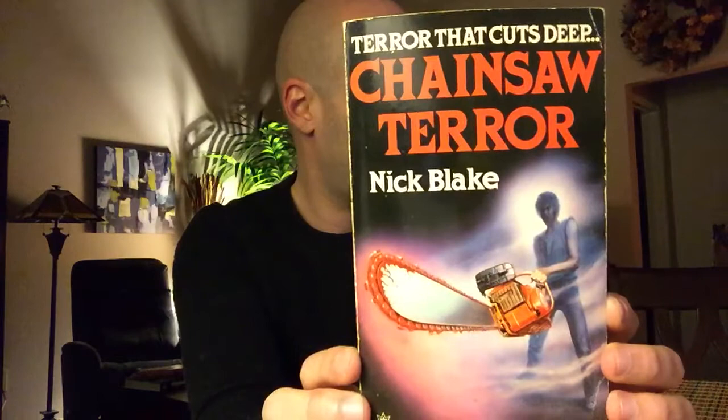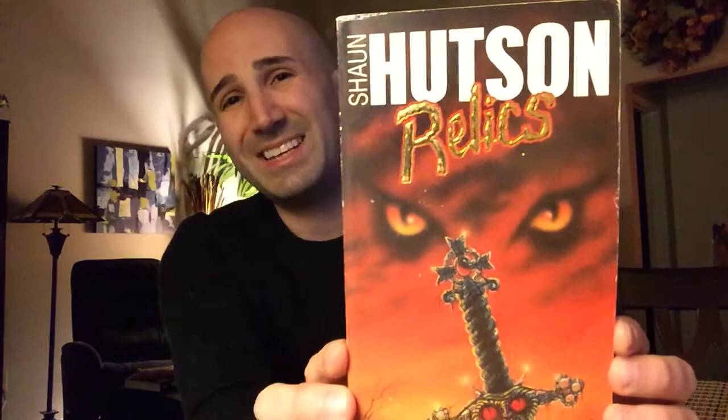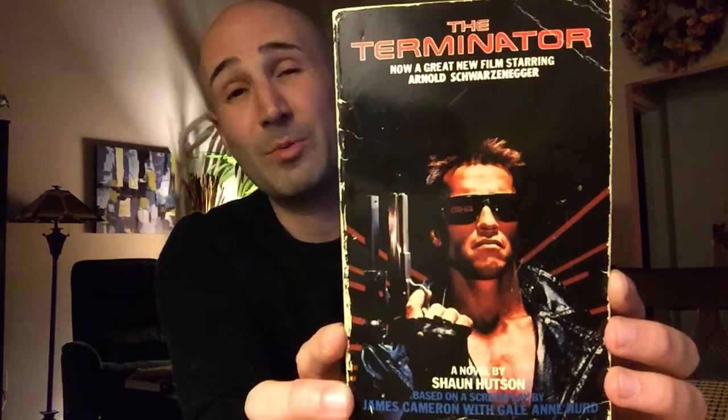We've also got Chainsaw Terror, which he published under the pseudonym Nick Blake — I did a review of this earlier. This one was published in 1984 and is probably one of the most violent books I've ever read. And we've got Relics by Shaun Hudson, published in 1986. Finally, because I am a fanboy, I had to get the novelization of The Terminator when I found out that Shaun Hudson wrote it. This was published in 1984 — no shame, I read this and I enjoyed it.